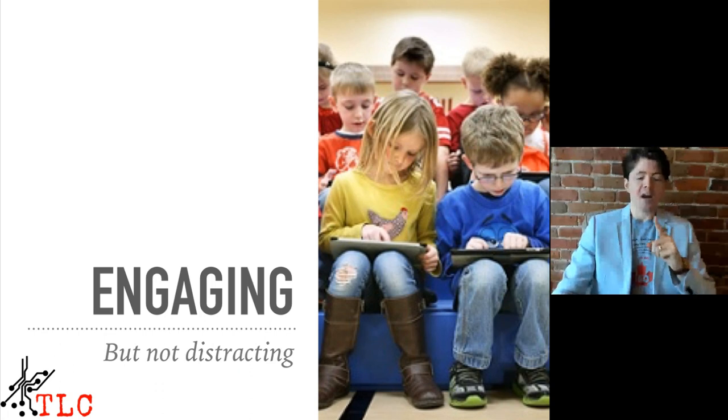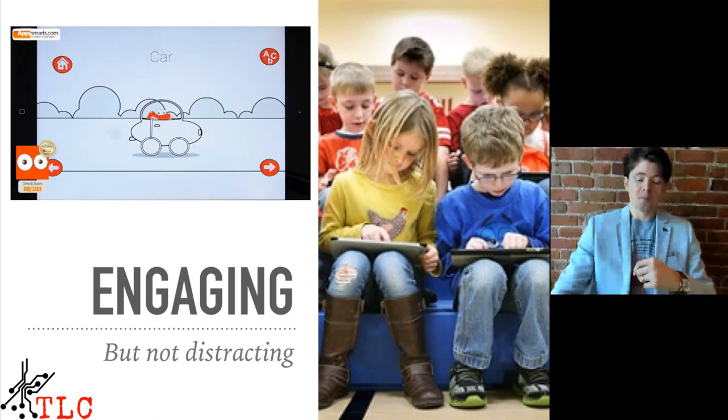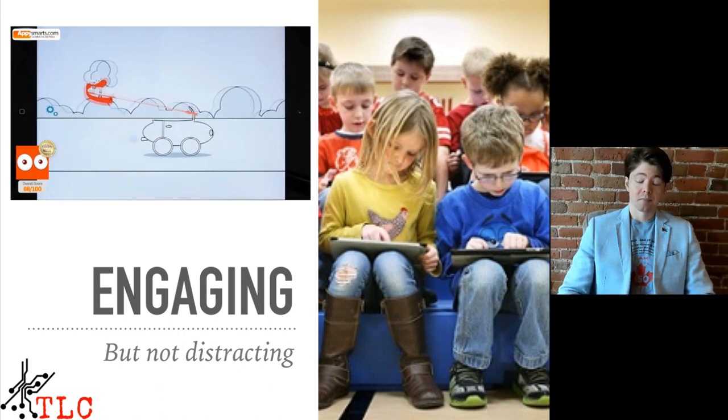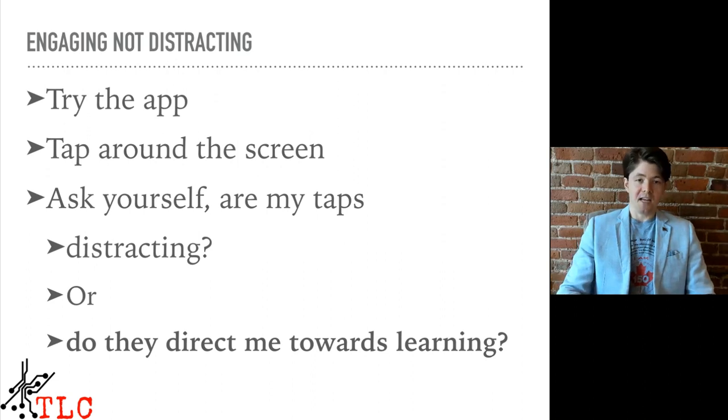First, ask yourself: is the app engaging but not distracting? The best educational apps are the ones that kids want to use — without the child's buy-in, you might as well give them a traditional paper and pencil task. You want them engaged but not distracted, because a lot of apps try to engage kids but have a lot of noise happening on the screen. Here's an example. You can see from that app there's a lot of distracting animations going on. So ask yourself: are my taps distracting from learning, or do they direct me towards learning?